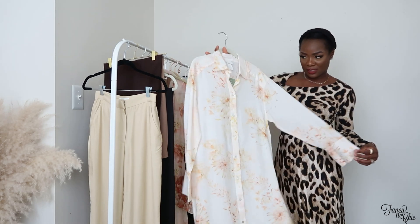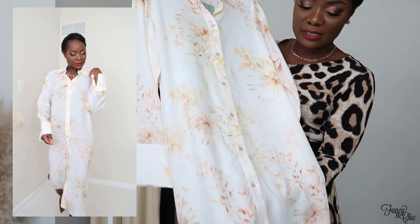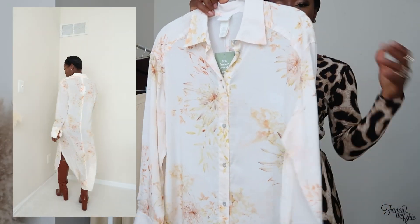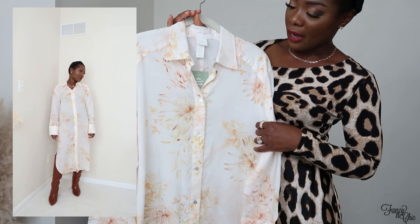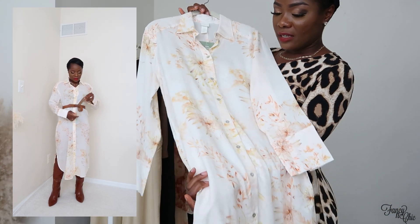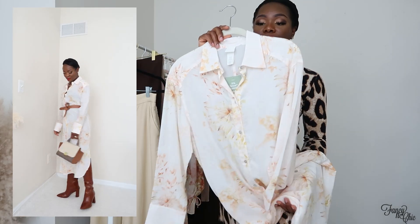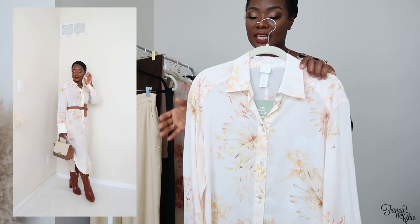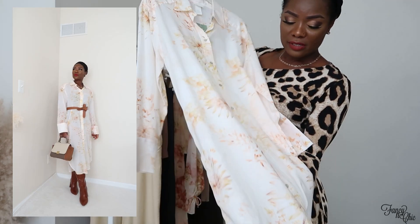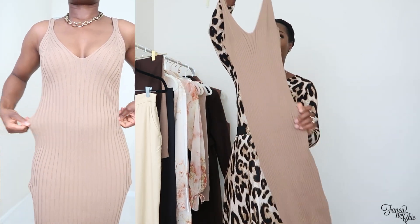Moving on to dresses — I got this shirt dress because it just screams fall. I love the floral bottom and the button-down style with a collar. You can wear it as a kimono, a jacket-style layer, or just by itself with something underneath. The material is on the thinner side. I got it in an extra small — I'd previously ordered a small but it was too loose. Originally $19.99, I paid $16.